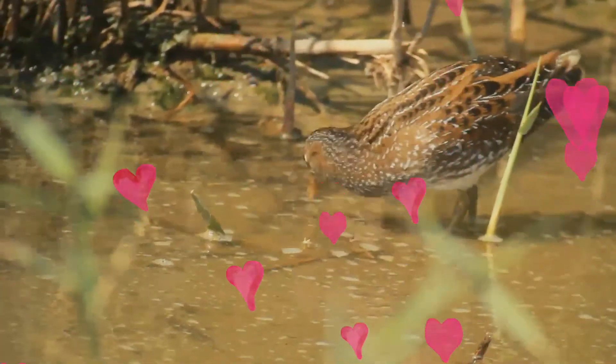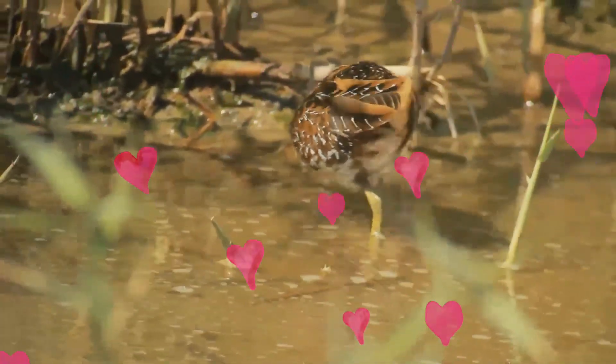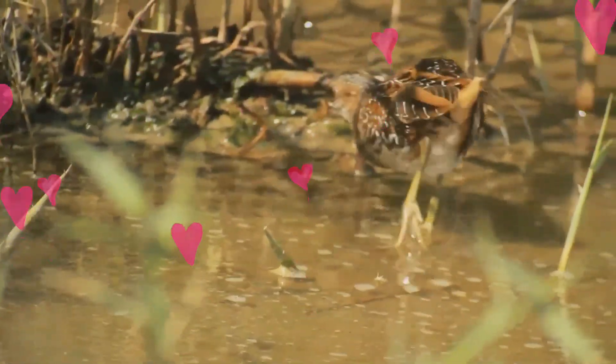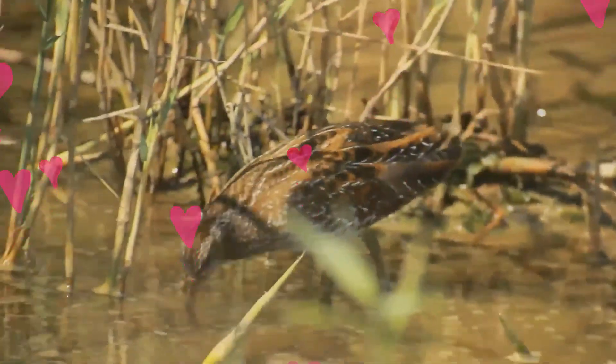It is a medium-sized crake with buff or grey-streaked brownish-black upper parts, chestnut markings on the wings, and blue-grey underparts with rust-coloured and white bars on the flanks and undertail. The strong bill is flesh-toned, the iris is pale brown, and the legs and feet are pale grey.